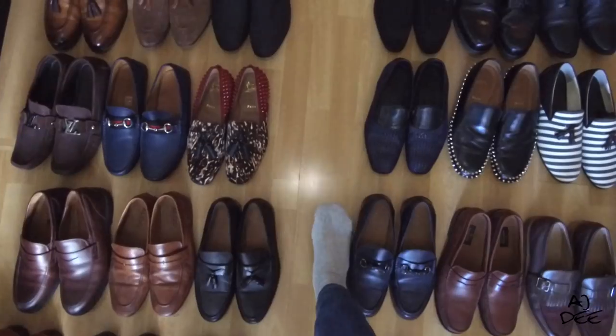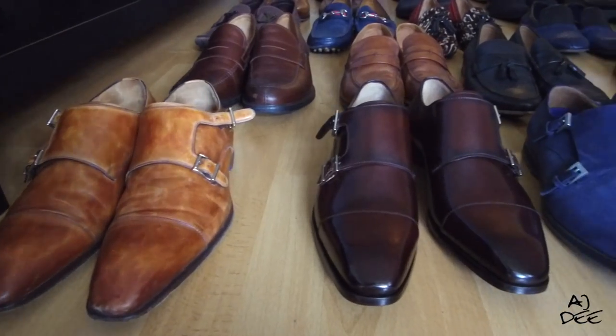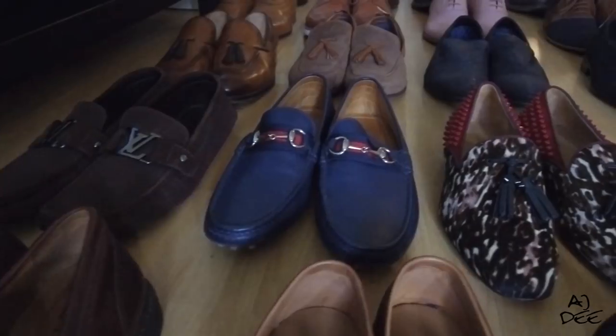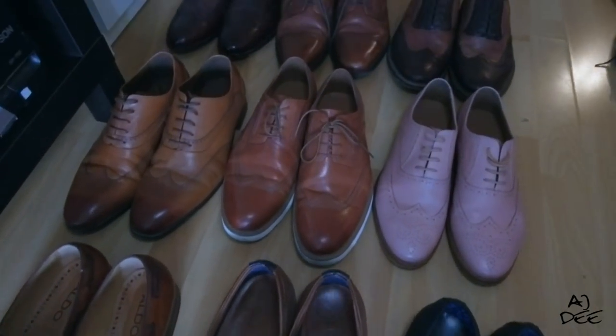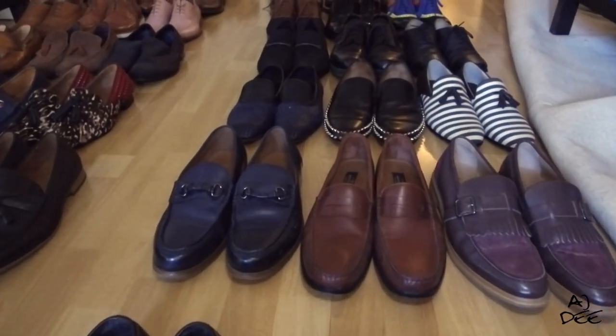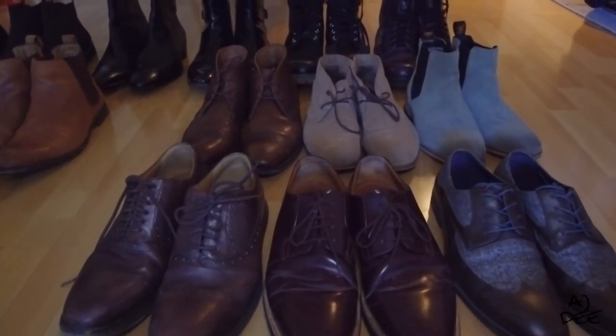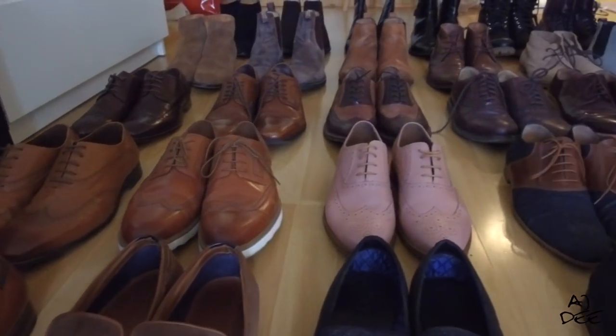Now that I'm back in the house, I'm ready to show you my leather shoes collection. So I've shown you all my leather shoes collection, and now it's time for me to show you my top 10 favorite leather shoes in my closet.